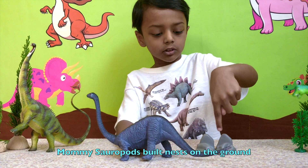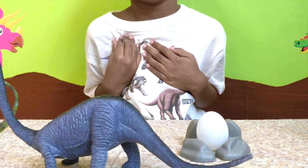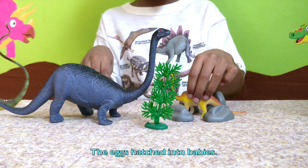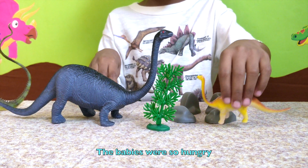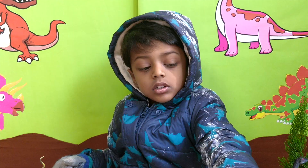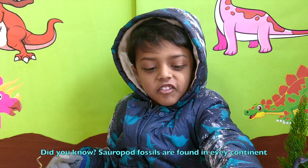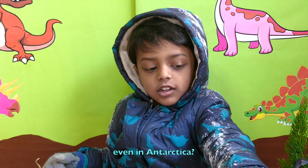Mummies built nests on the ground and laid eggs. The eggs hatched into babies. The babies were so hungry, and they ate and ate and ate, and grew bigger. Did you know sauropods were found on every continent, even in Africa?